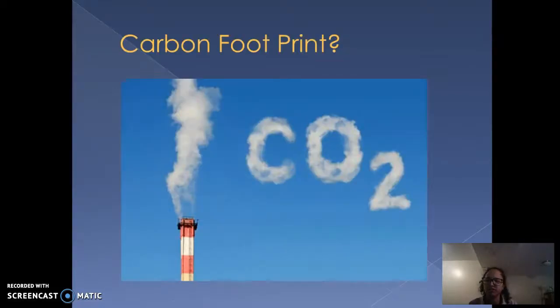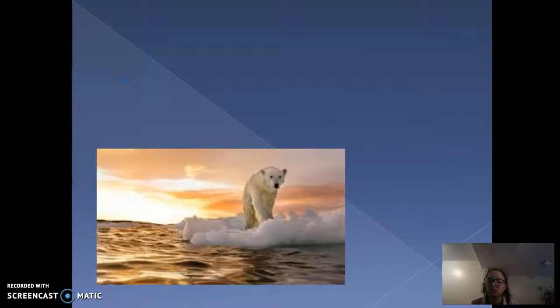and ways to reduce your carbon footprint. Carbon footprint is the amount of carbon compounds emitted into the air due to the burning of fossil fuels. This is a direct cause of climate change, which is also along the topic of global warming.